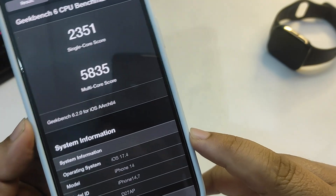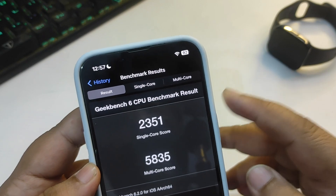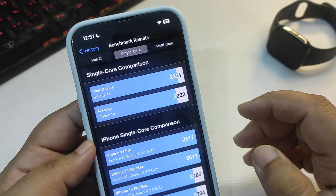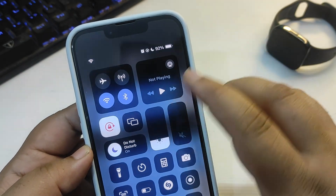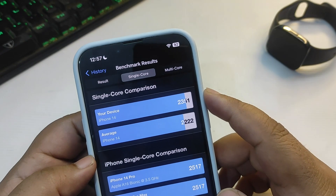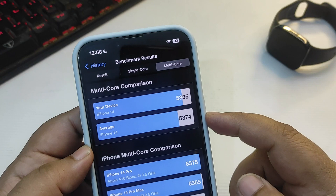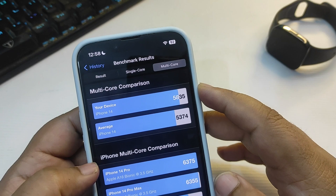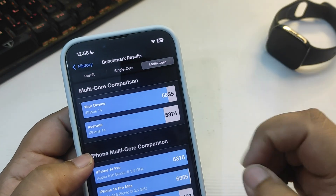Starting with the GeekBench score — I just tested this out running iOS 17.4, and I got 2351 on single core and 5835 on multi-core. The average iPhone 14 gives around 2222 on single core, which means iOS 17.4 is giving me about 130 extra points on single core. On multi-core, the average iPhone 14 gives 5374, while I'm getting 5835.